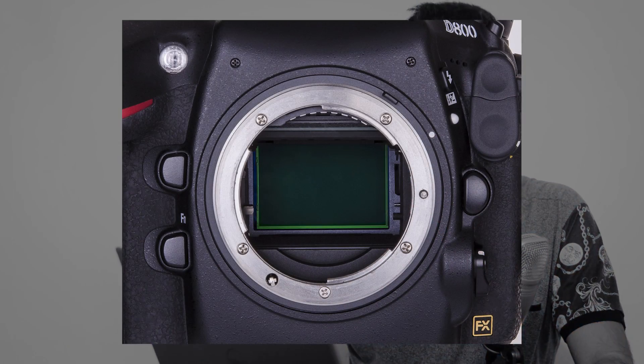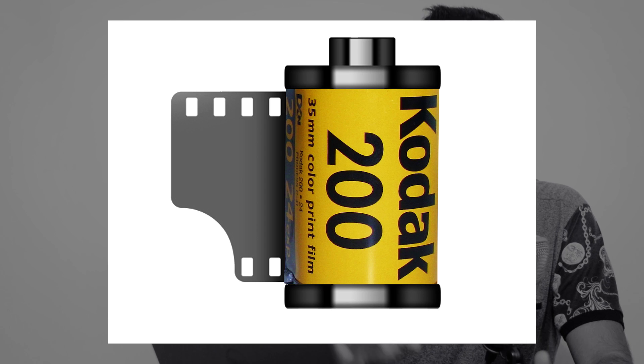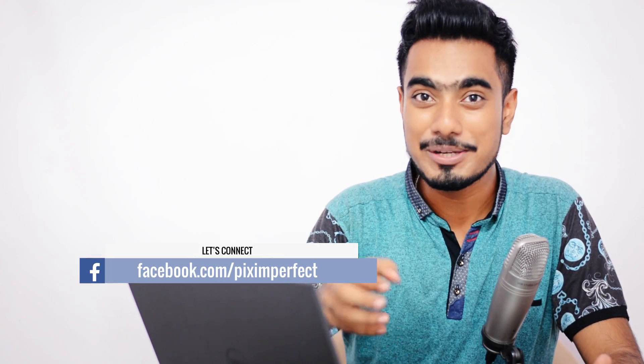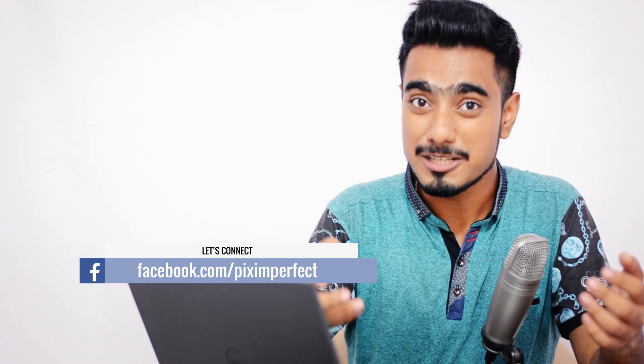Digital Single Lens Reflex cameras, or DSLR cameras, are cameras which take pictures with the help of a digital image sensor, instead of using a 35 millimeter film as used in older cameras. In older cameras, we used to put those cartridges of film that could take only 36 images — those were 35 millimeter film — whereas now in DSLRs, we are using a digital image sensor. But why digital?